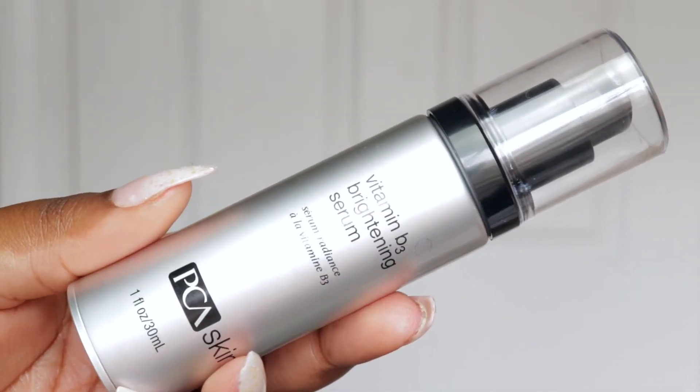Moving on to the next item — I have the PCA Vitamin B3 Brightening Serum. I love using this for my neck because for some reason my neck is a little bit more pigmented than my face, so I love to use this to help brighten the skin on the neck. Over time it will even everything out.